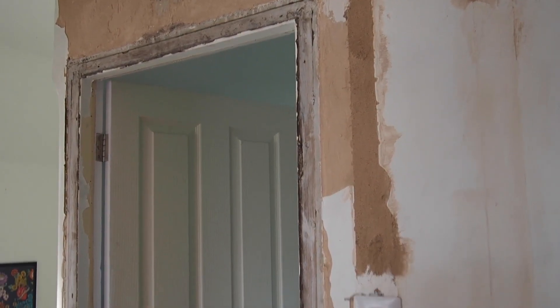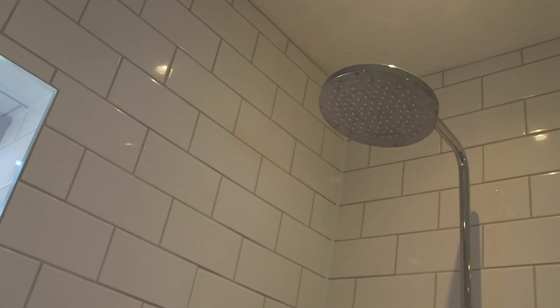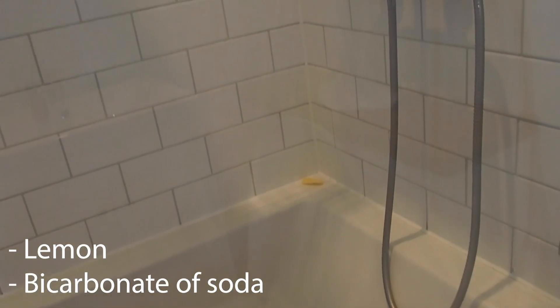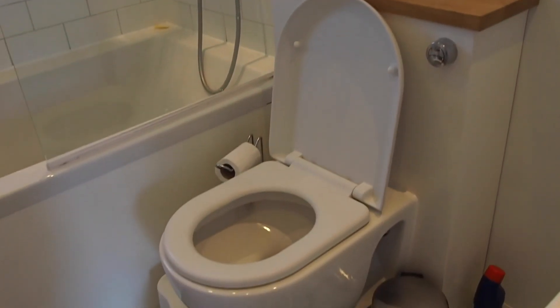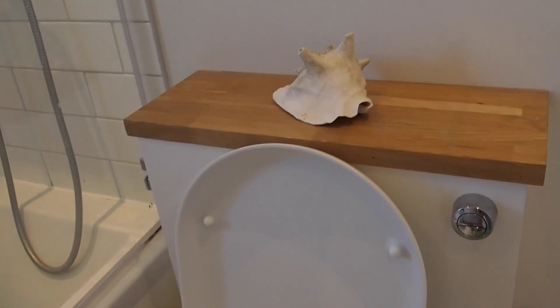So this is the bathroom — I actually forgot to show you guys the bathroom before. James did all of this. There's a nice big shower. I'm trying to give this a bit of a clean using lemon and bicarbonate of soda which works quite well. Nice window and cute plants — I was totally obsessed with this when we first got it because it reminds me of a spaceship. I love sci-fi and spaceships and stuff. There's a great big bath which I love, and James put in this toilet. He made this cabinet with a lovely piece of oak on top. He also did the tiling.